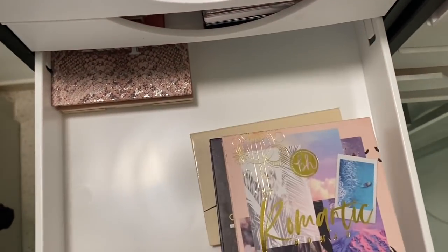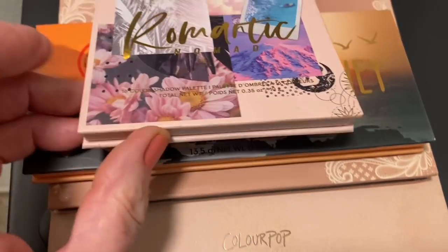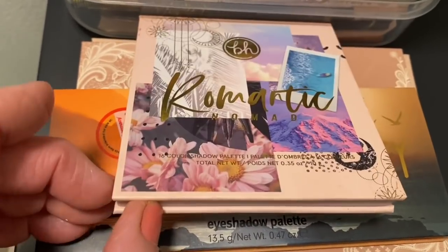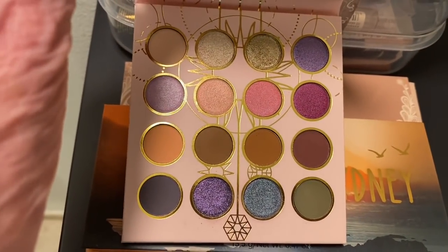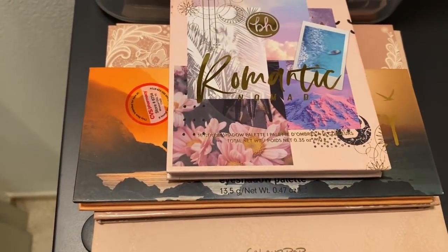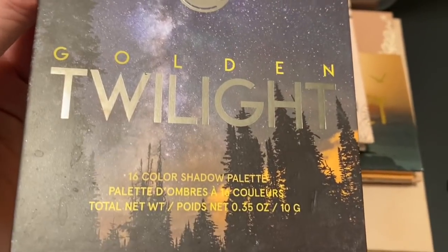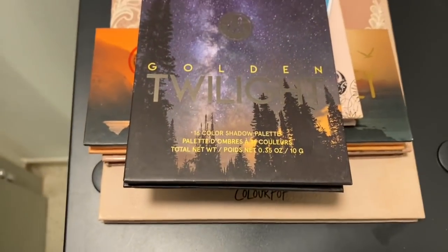On this side I've got a couple of little travel ones by BH Cosmetics. This one is called Romantic Nomad - I really love this little palette, I take it on holidays. It's just got a bit of everything and I'm always experimenting. And this one here is called Golden Twilight - really cool for travel.